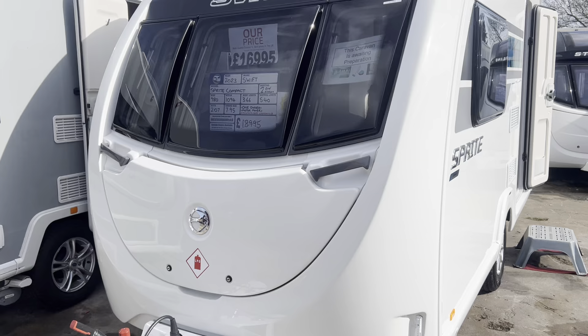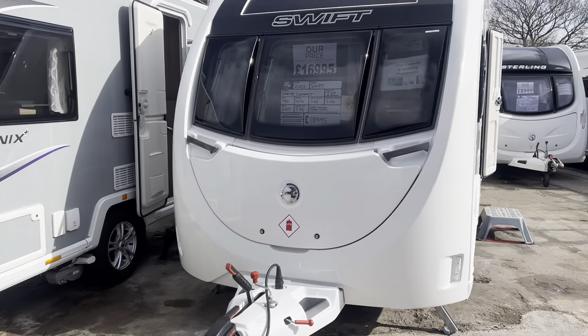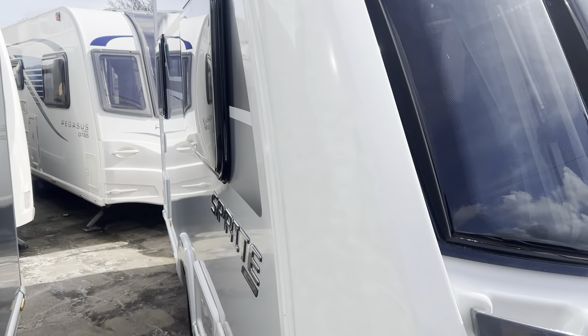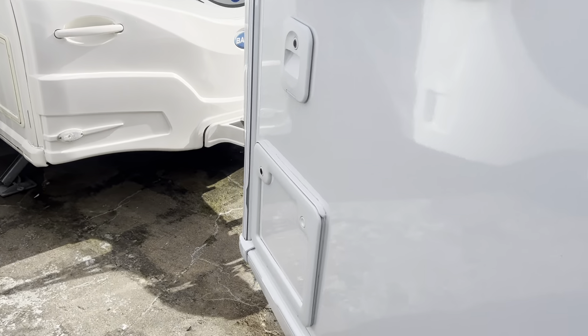It's one owner from new, less than 12 months old, first registered in July of 2023. Taking you for a tour around the caravan now, as you can see it's in like-new condition. Hardly been used by the previous owner — not even a scratch on any of the outer bodywork.